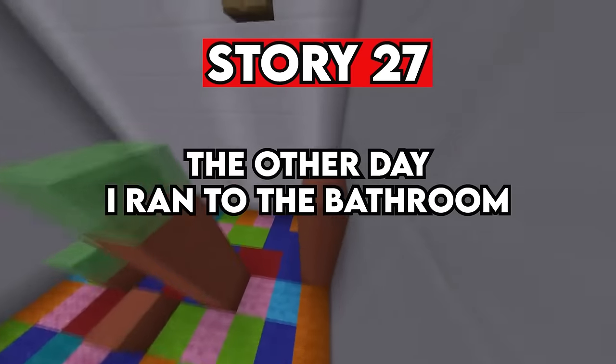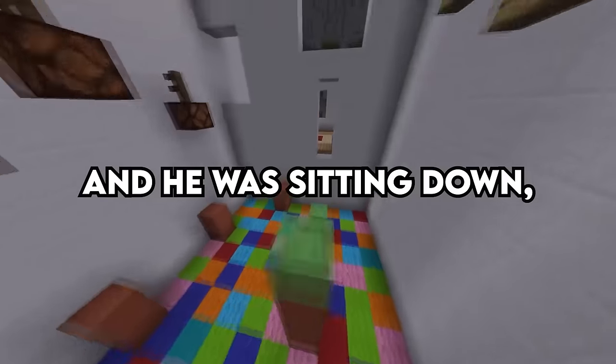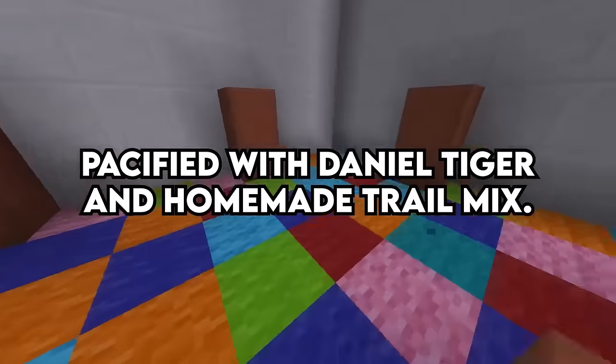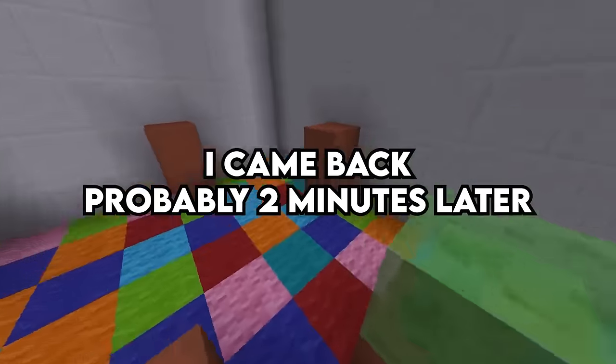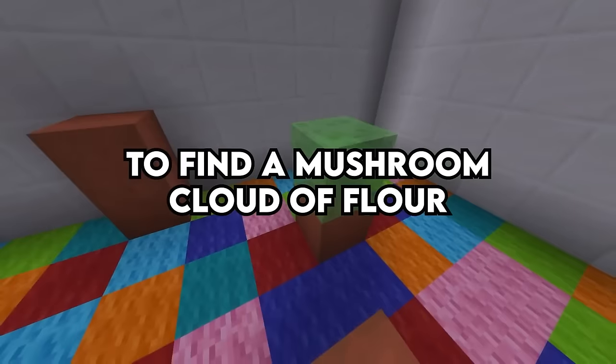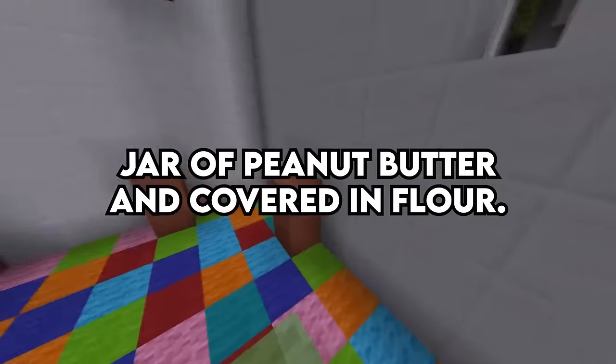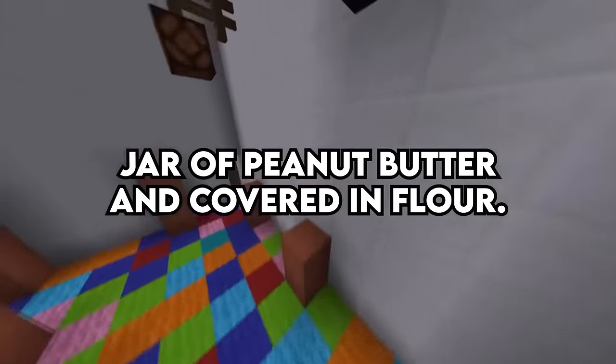Story 27. I have a two-year-old. The other day I ran to the bathroom and he was sitting down, pacified with Daniel Tiger and homemade trail mix. I came back probably two minutes later to find a mushroom cloud of flour and him standing on top of a bookshelf with a closed jar of peanut butter, covered in flour. The thought processes of a toddler's mind are still an enigma.